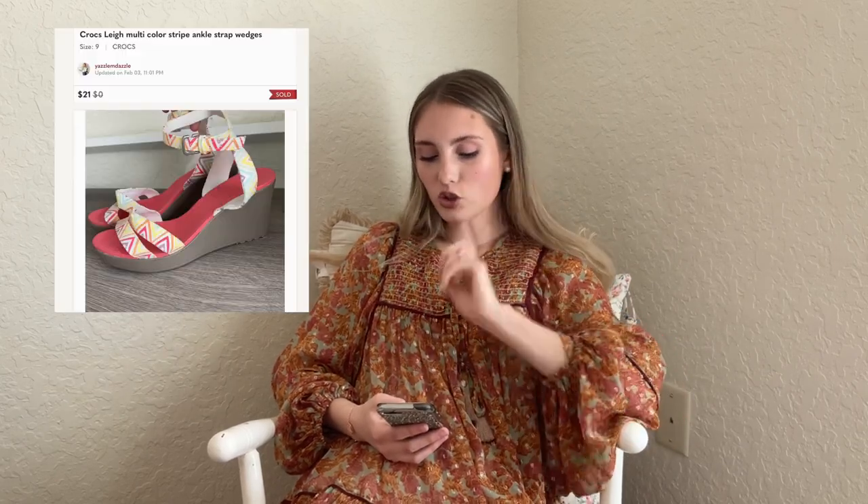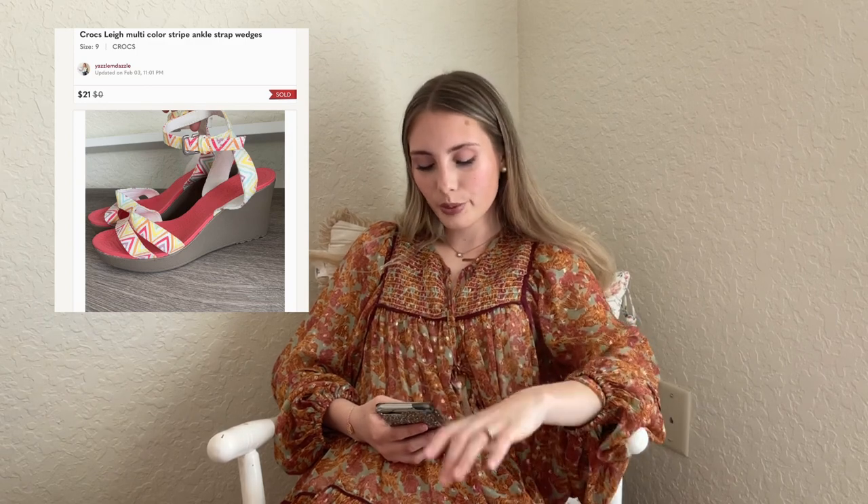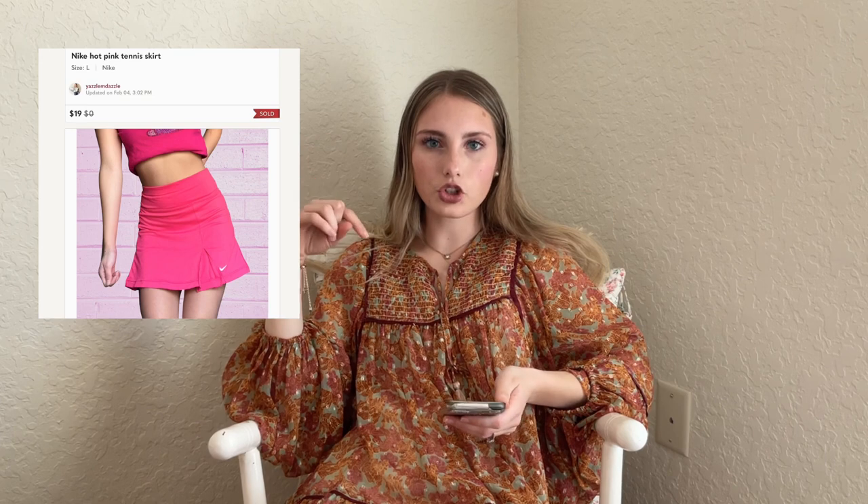We have the Scrock Lea multicolor stripe ankle strap wedges, and these sold on offer for $21. I believe I got these at a yard sale, so I didn't have much into them. Next we have this Nike hot pink tennis skirt — I picked this up when tennis skirts were super popular on Instagram. This one sold on offer for $19. I didn't have very much into it, so I was just glad to get rid of it. That's kind of the theme for all of those.